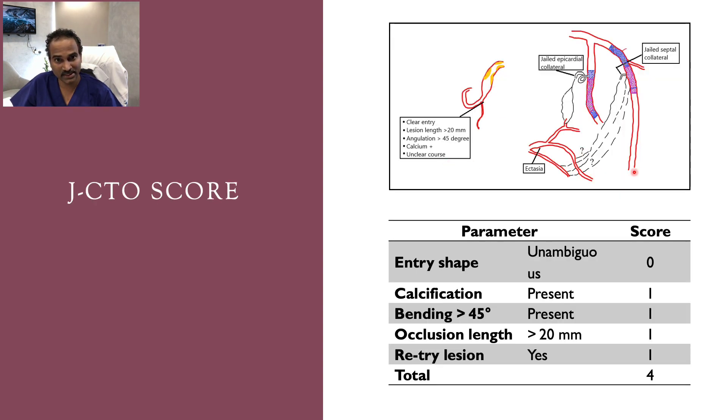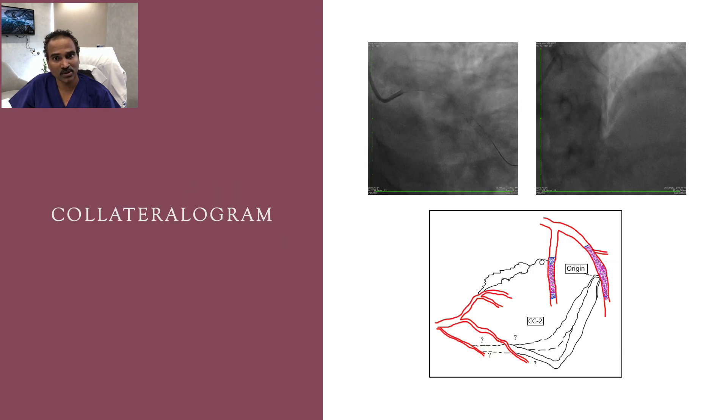Coming to the J-CTO score: there is a clear entry point, calcification, good angulation of almost more than 90 degrees, length more than 20 millimeters, and it's a re-try lesion — giving a total J-CTO score of 4.